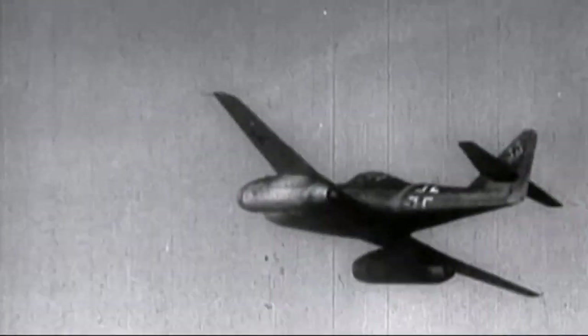It was mainly used as an interceptor and fighter-bomber. Its speed enabled it to quickly attack enemy bombers, but it had to be careful of low-speed maneuvers where opposing piston-engine fighters had the upper hand. The Me-262 demonstrated excellent air combat ability, with German pilots claiming to have shot down 542 allied planes. However, as a bomber, it was ineffective because the bomb load compromised the aircraft's aerodynamic efficiency and performance.